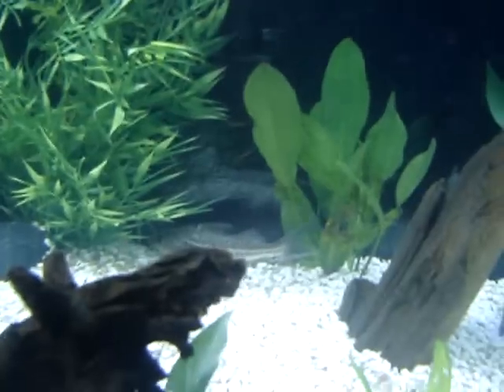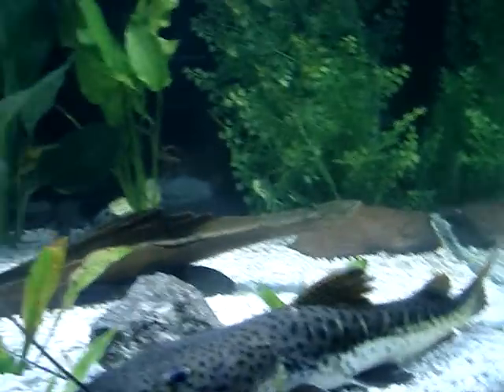Four-line catfish, and another one. A couple plecos. The big guy, I'm not really sure.